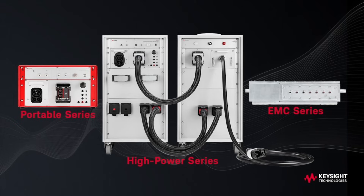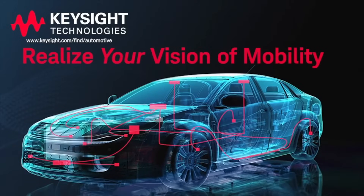Cyan Lab charging test solutions are just one of the ways Keysight can help you, your team, and your company realize your vision of mobility.